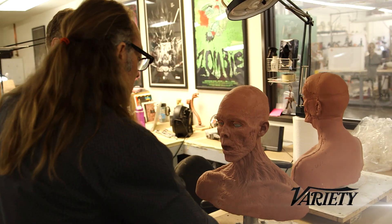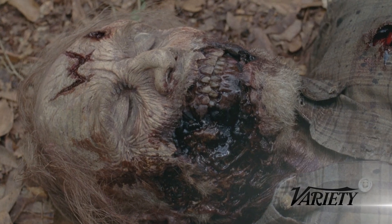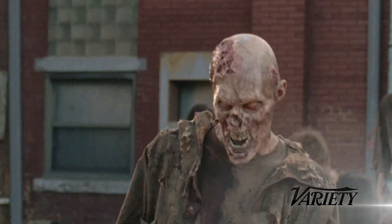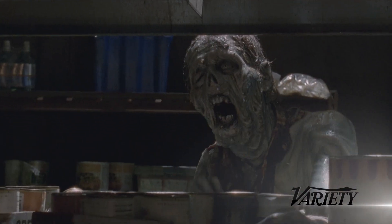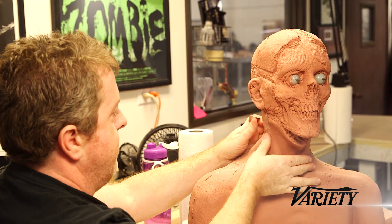This is the sculpting room. The majority of the work that we do conceptually starts here. I always felt that zombies' principal weapon are their teeth. So the more that you expose their teeth, the more threatening they look.